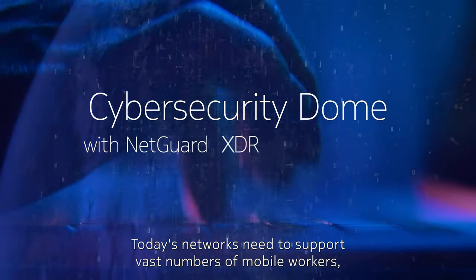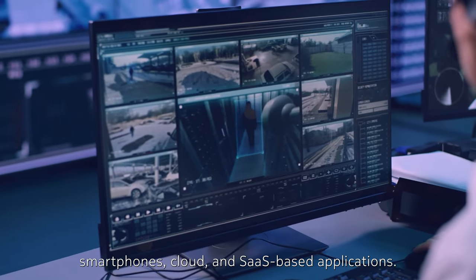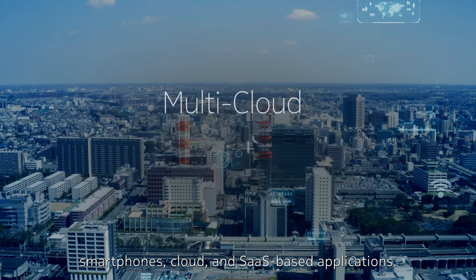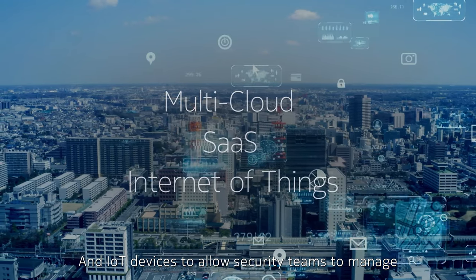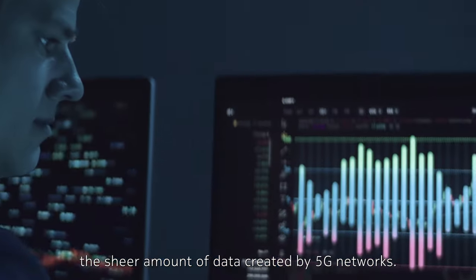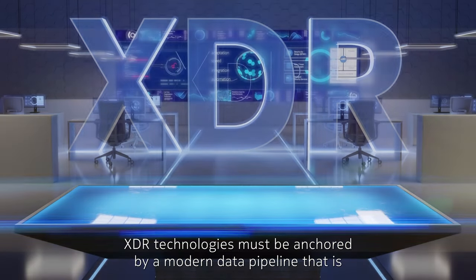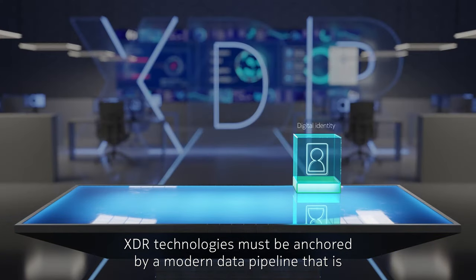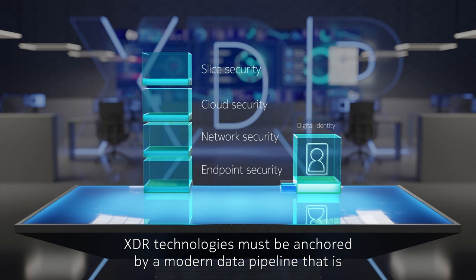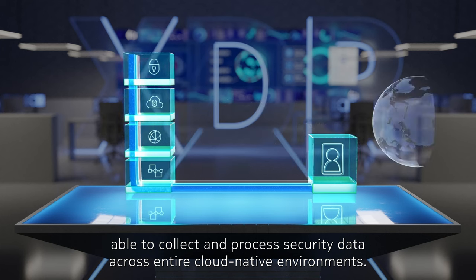Today's networks need to support vast numbers of mobile workers, smartphones, cloud and SaaS-based applications, and IoT devices. To allow security teams to manage the sheer amount of data created by 5G networks, XDR technologies must be anchored by a modern data pipeline that is able to collect and process security data across entire cloud-native environments.